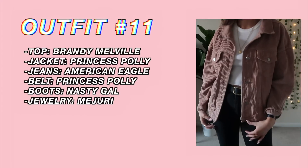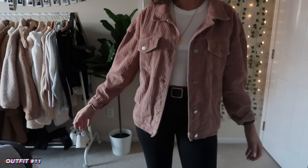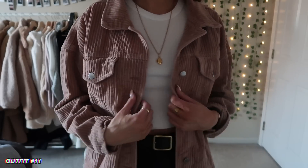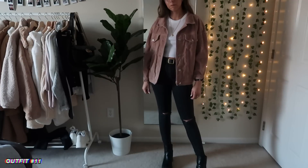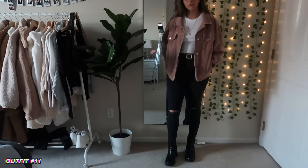Next up is this corduroy jacket from Princess Polly. It's a little dressier than I would typically wear to class, but I included it because a lot of people do dress pretty cute for class. I think the corduroy jacket is really cute and it's a nice spring color — it looks really nice with those jeans and everything.